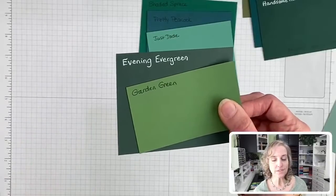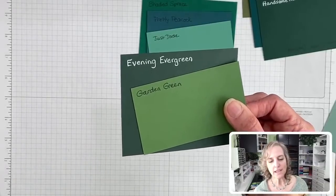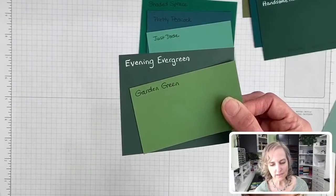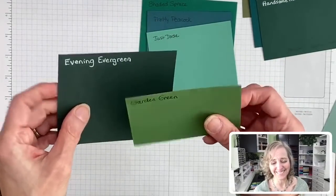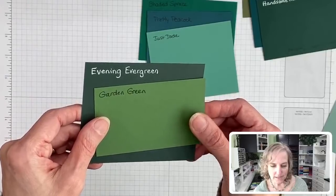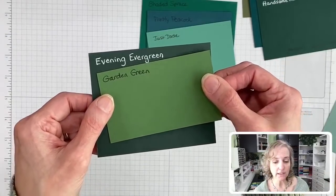What is the paperweight? Stampin' Up doesn't make that public knowledge anymore, not even to demonstrators, because sometimes there are slight differences in the weight during manufacturing. So they don't share that — it's cardstock. Can we do a comparison with grays? Name a gray, Diane — just name one you want me to compare. Basic gray with Evening Evergreen.